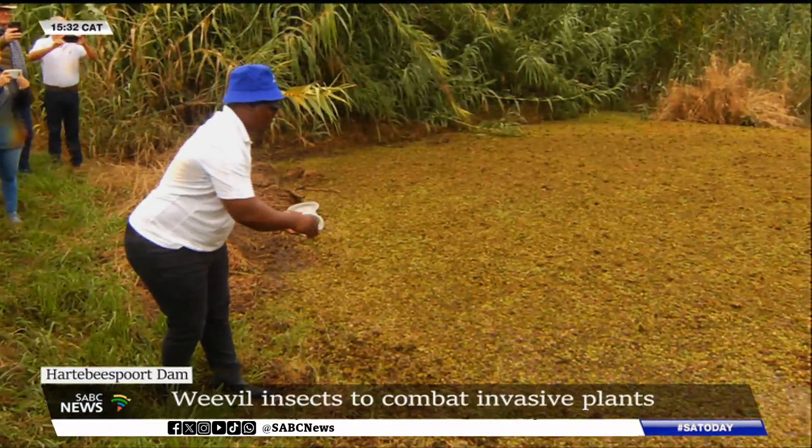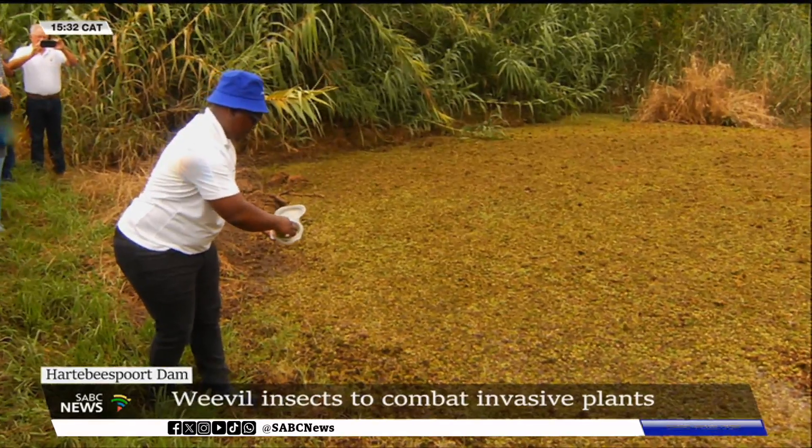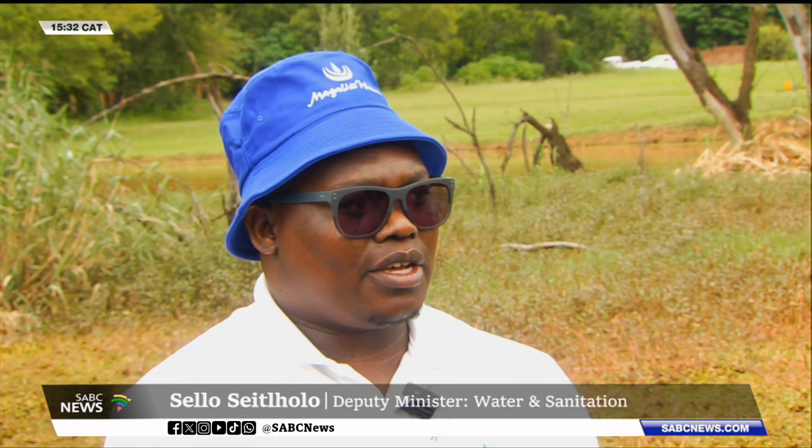To tackle this, the Water and Sanitation Department tasked experts from Rhodes University to release weevil insects into the dam as part of a project to control the contamination biologically.